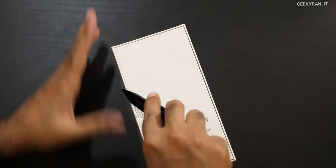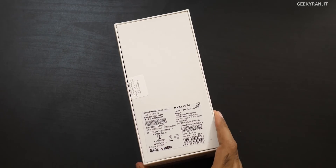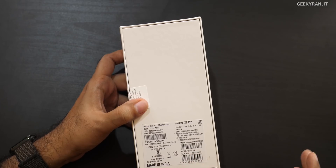I'm shooting this video three days prior to the launch, so I don't know the exact pricing. I assume they sent us the base variant with 8GB RAM and 128GB storage, which should be priced around 27,000–28,000 rupees. There will also be another variant with 12GB RAM and 256GB storage.